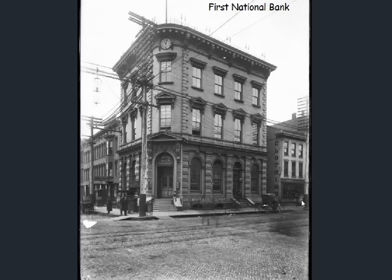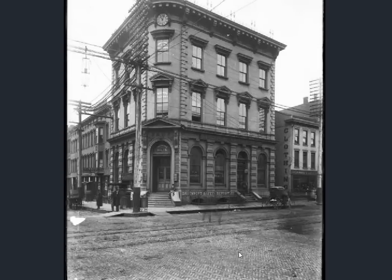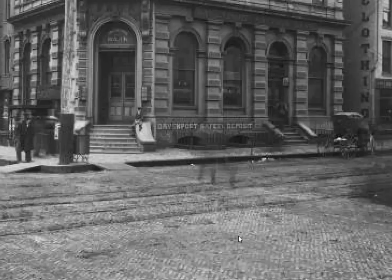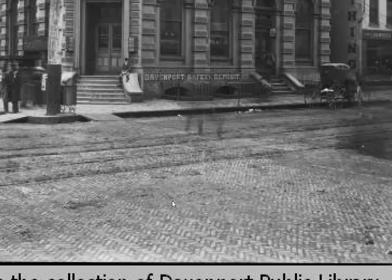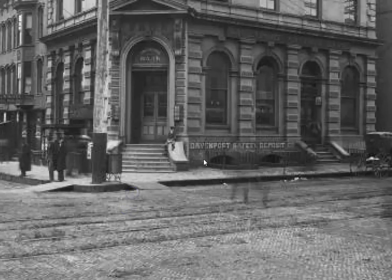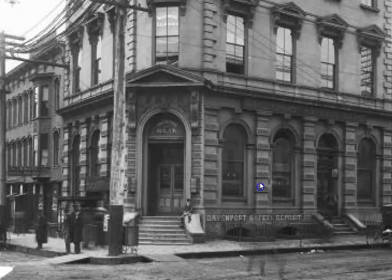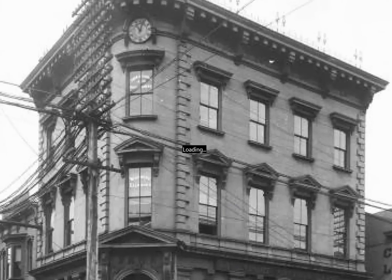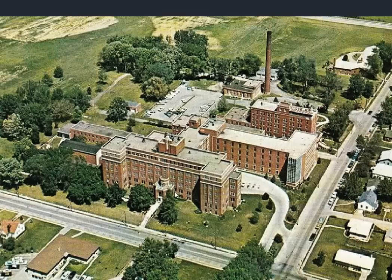We begin with the First National Bank. We are told it was one of the first, if not the first bank to open in America. Kind of strange. Herringbone brick pattern on the street — you can see the rail car lines here, and the nice little windows that look like they're gated off. Nice looking structure.